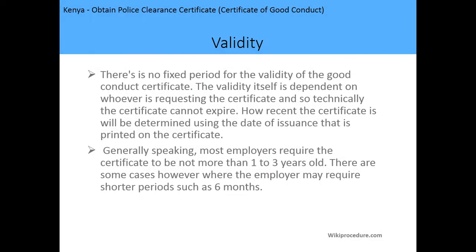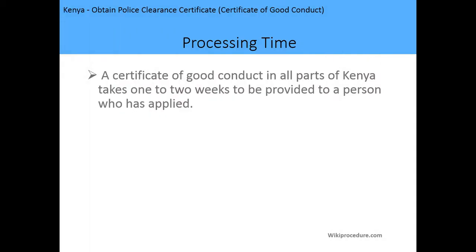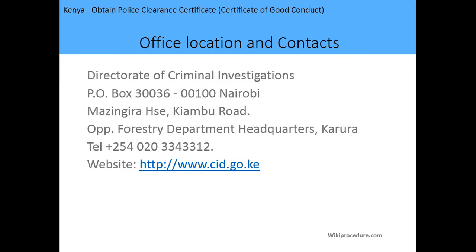The fee is 1,050 Kenyan shillings. Regarding the validity period, there is no fixed validity period for the certificate of good conduct in Kenya — the validity depends on whoever is requesting the certificate, so technically it cannot expire. However, most employers require the certificate to not be more than one to three years old, and in some cases may require it to be as recent as six months. The processing time is two weeks from the date of application.